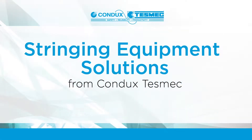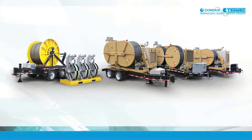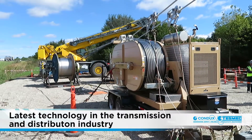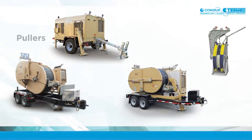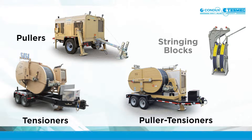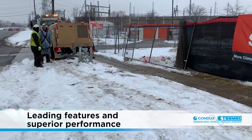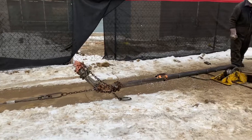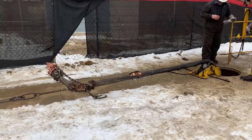Stringing Equipment Solutions from Condux Tesmec. The Condux Tesmec line of stringing equipment represents the latest technology in the transmission and distribution industry. Condux Tesmec pullers, tensioners, polar tensioners, and stringing blocks allow utilities and utility contractors to improve productivity and efficiency while limiting downtime and improving job site safety. Condux Tesmec equipment offers leading features and superior performance for the most challenging stringing projects as well as underground pulling applications.